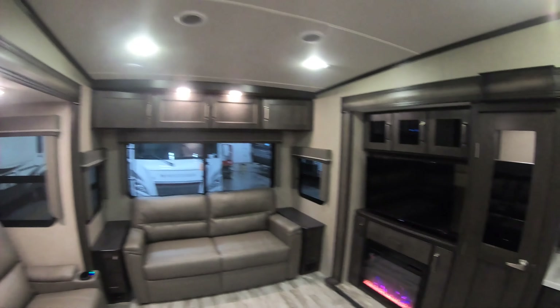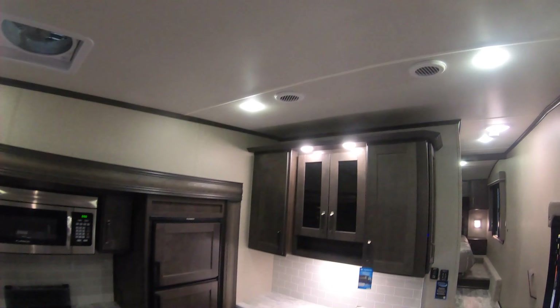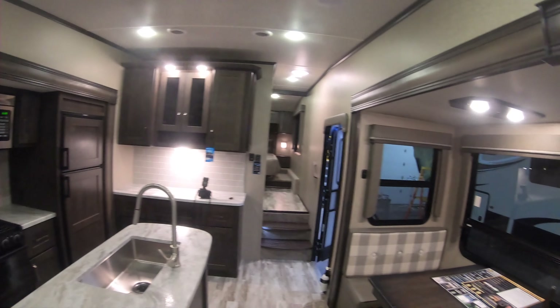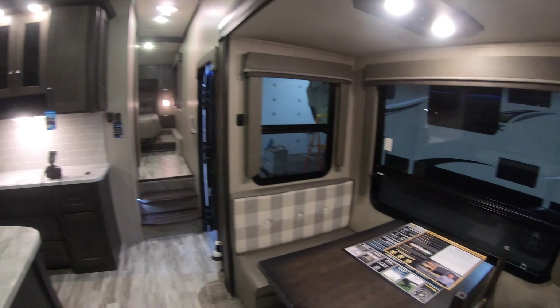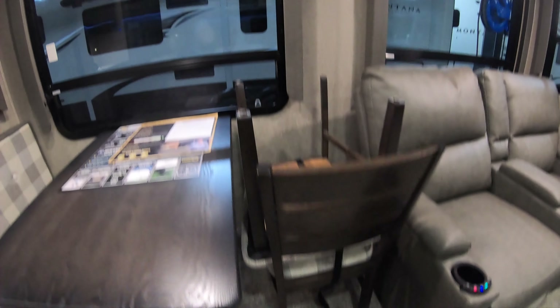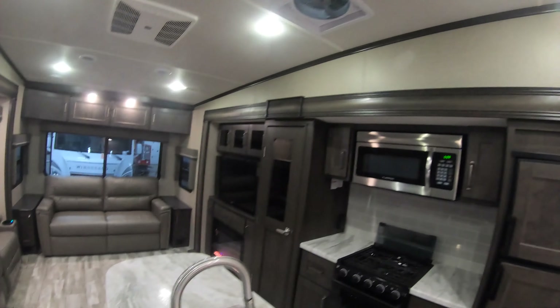Just a beautiful fifth wheel from Grand Design — the 295 RL, brand new 2021 model. In case I forgot, you do have the fan right above the kitchen with the rain sensor. Nice little booth style ottoman on one side and two freestanding chairs. Again, theater seats, fireplace, beautiful pantry, ducted heat and AC.